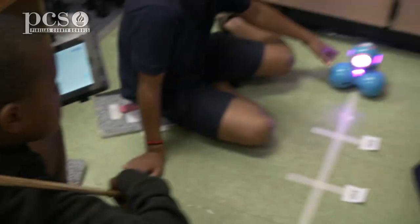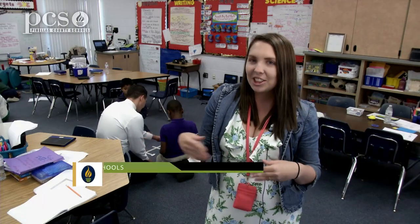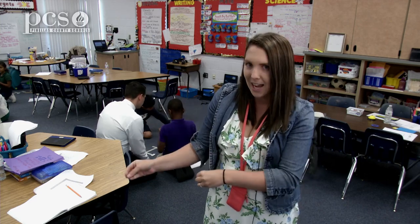They bring me all their cool designs, and then they get to DASH and they know how to do it, so they feel so awesome. They'll run up to me in the middle of class — 'I need to show you what DASH did today!' I think they're able to create something, able to make a robot do something, rather than just a remote control car — they have created whatever DASH does.